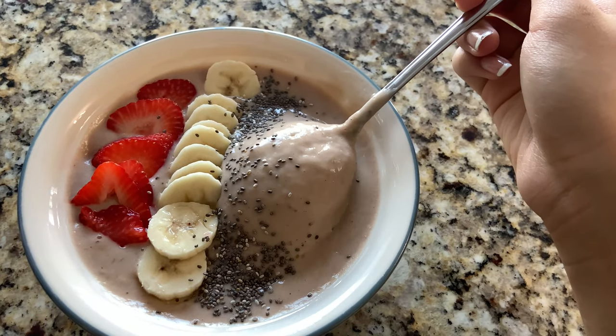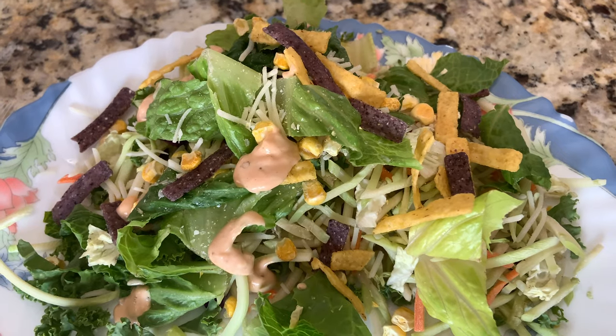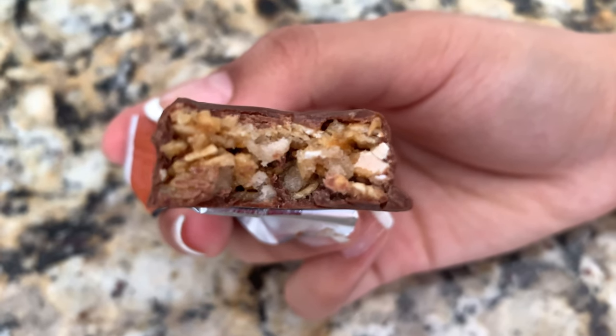Hey guys! Welcome or welcome back to the channel. Today I thought I would show you guys a what I eat in a day video and show you everything I eat in a day. So if you would like to see what I eat in a day, without further ado, let's go ahead and get into this video.